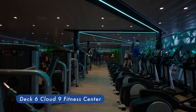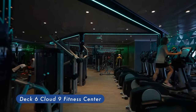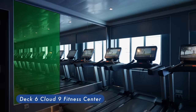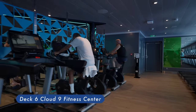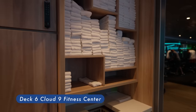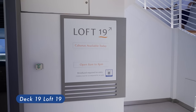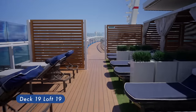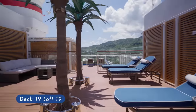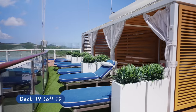Cloud 9 Fitness Center — there's no excuse not to hit the gym when you are on vacation. That's what Carnival is implying when they have this state-of-the-art fitness center on board the Carnival Mardi Gras. Loft 19 Cabana and Pool — soak up the sun all day from the comfort of a lounge chair or Loft 19's own infinity whirlpool, or opt for private time in the shade by renting a cabana.